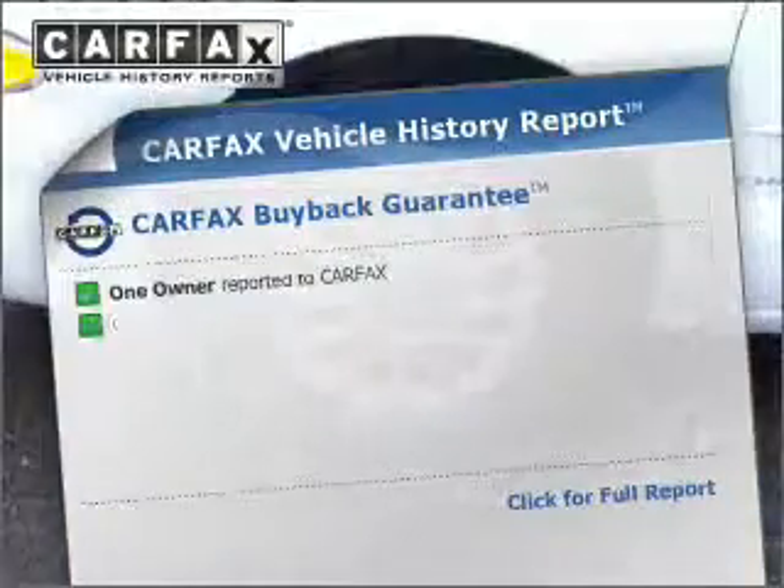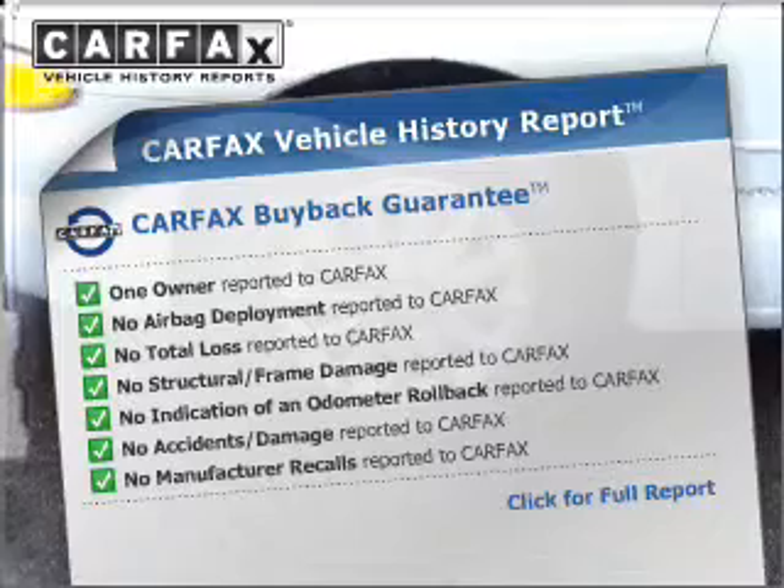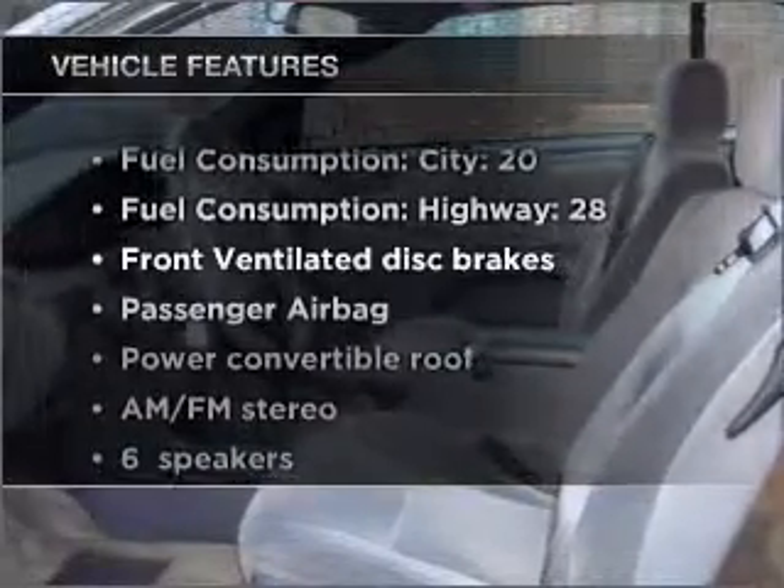An included Carfax Vehicle History Report allows you to purchase with confidence and the knowledge that your buy was a smart choice. Plus, enjoy these notable features that are included in this ride.